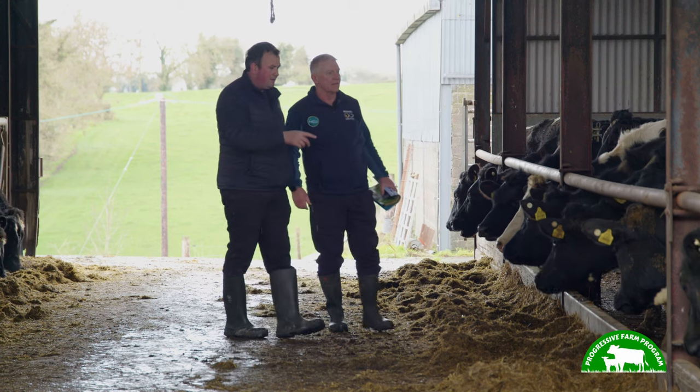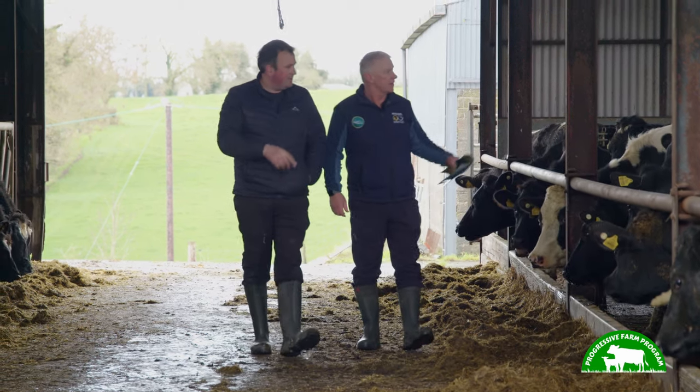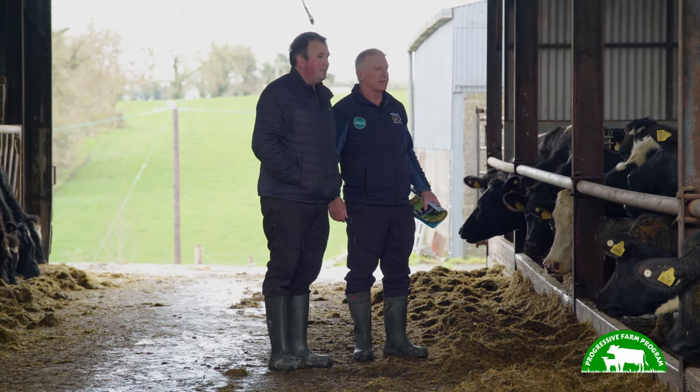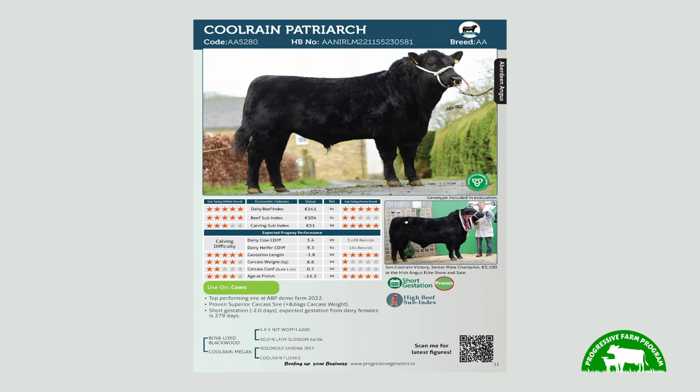What you look for in beef bulls here — the number one criteria would be easy calving and short gestation, but the main emphasis is probably the beef sub index. Going forward into 2024, we could be picking Angus bulls with beef sub indexes of 90 to 100, and that'll still meet the criteria for calving ease and gestation.